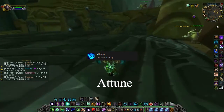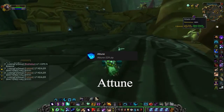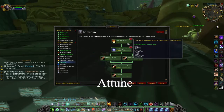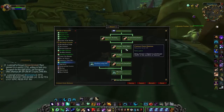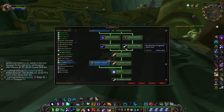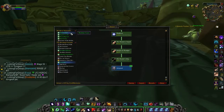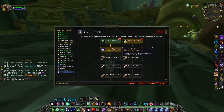The first one I'd like to touch on would be the add-on Attune. This add-on will help you get attuned to various dungeons and raids. This one is a life changer if you want to save some time and not have to go on Wowhead every single time to figure out where you should be going to get attuned.